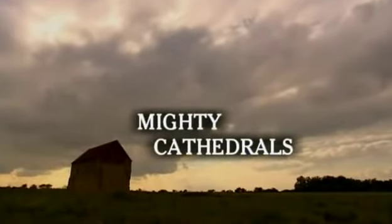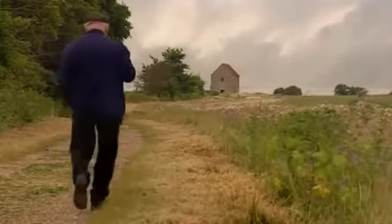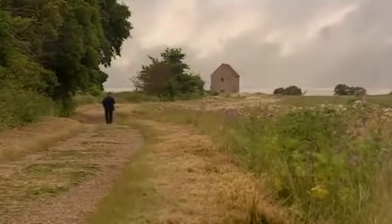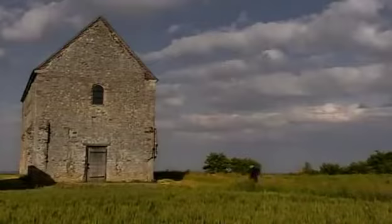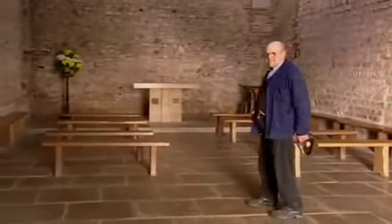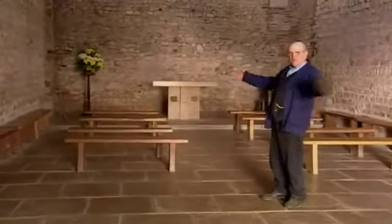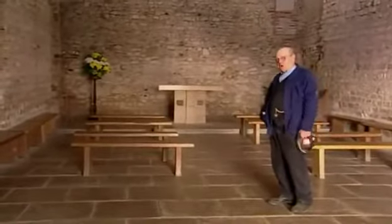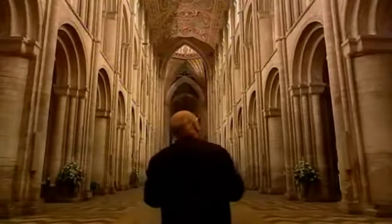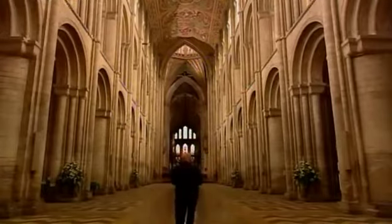Believe it or not, this is a cathedral. This is the Saxon Cathedral of St. Peter's in Bradwell-on-Sea in Essex. It was built 1,300 years ago using stones from the remains of an old Roman fort that had stood on this spot. It's the only Saxon Cathedral in the country that still survives intact. It must be all 50 foot long by 25 foot wide — so small it would fit in my back garden. Before the Norman conquest, most Saxon churches were small like this, but then in 1066, William the Conqueror defeated King Harold at the Battle of Hastings and everything changed.